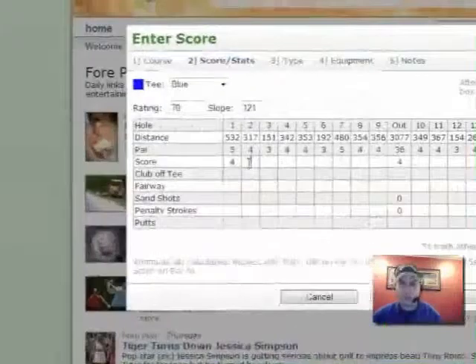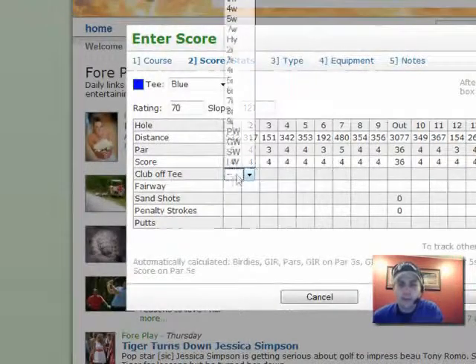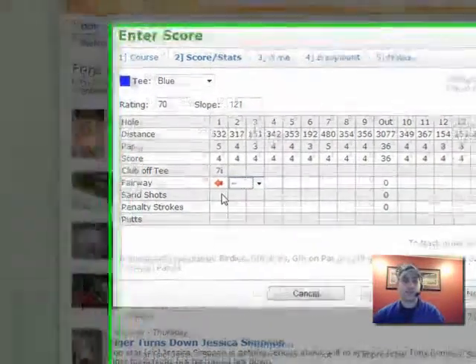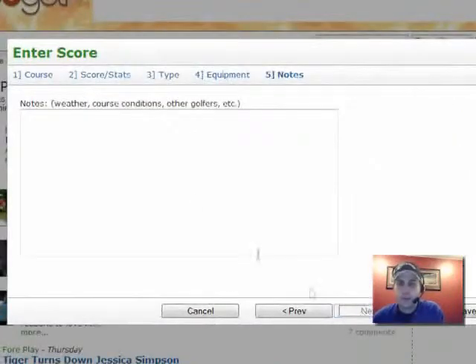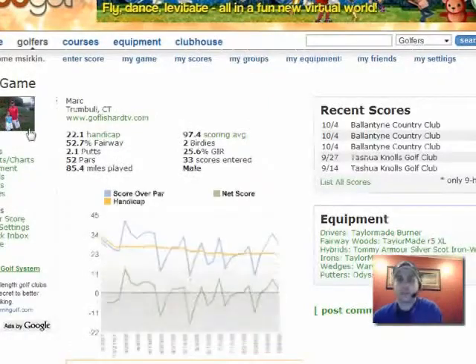Then you go right through and enter your score. You can keep track of the club off the tee — a 7-iron, whatever it might be — whether you hit the fairway or not, hit, miss, left, or right. It keeps track of all this stuff and gives you really great visualizations, which I'm going to show you in a second. You can also classify the type of round you played, and it'll allow you to indicate which clubs you used. So if you're trying a new driver out, you can actually track that. You can enter notes and then save it.